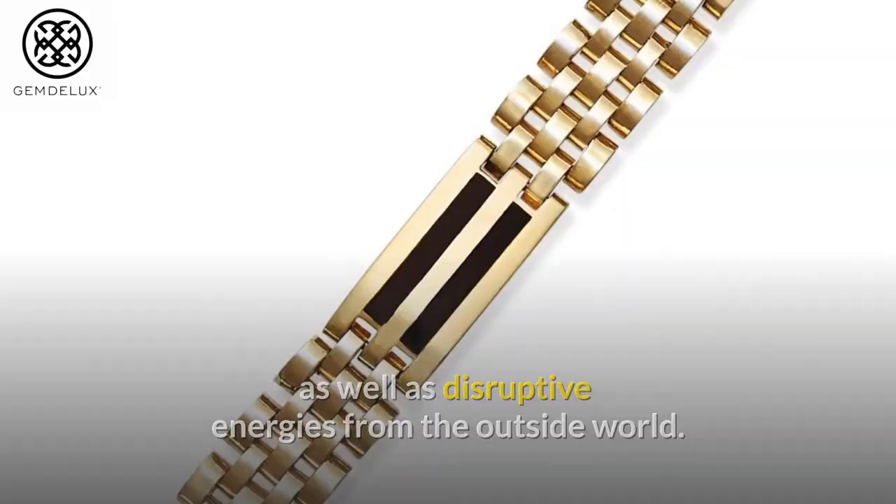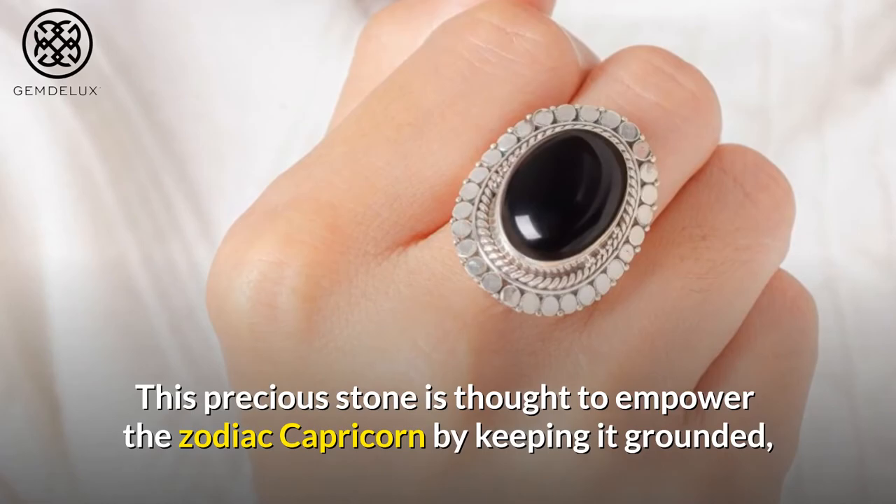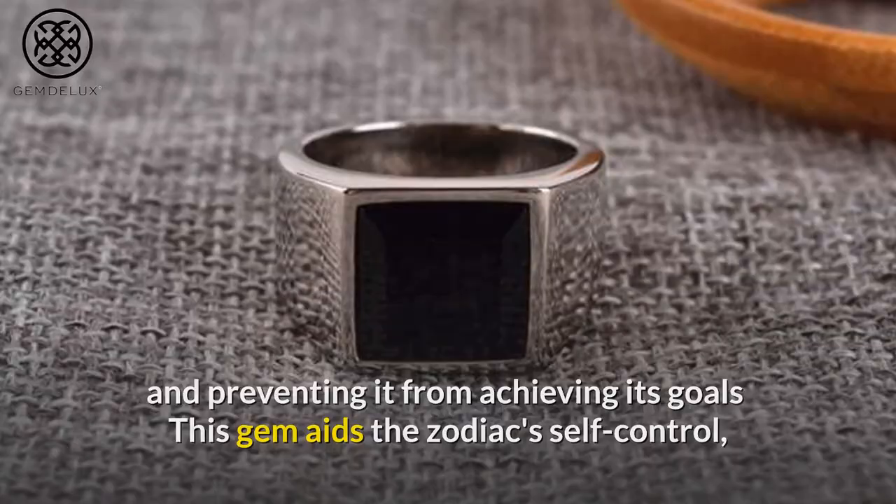Number 7: Astrologers have assigned this precious gemstone to two zodiac signs: Capricorn and Leo. This precious stone is thought to empower Capricorn by keeping it grounded, and this gem aids the zodiac's self-control, allowing those born under this sign to be more successful in their artistic endeavors.